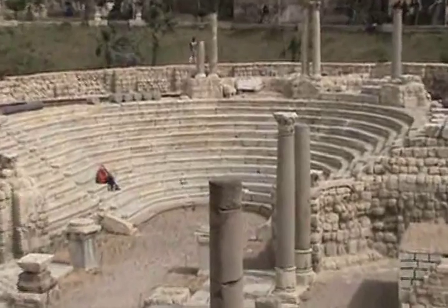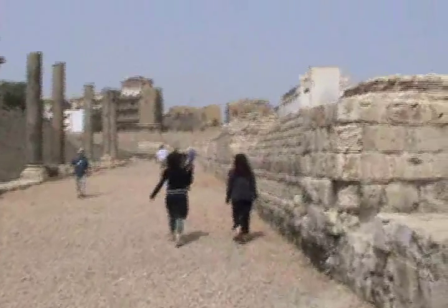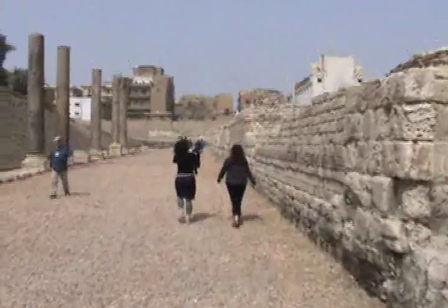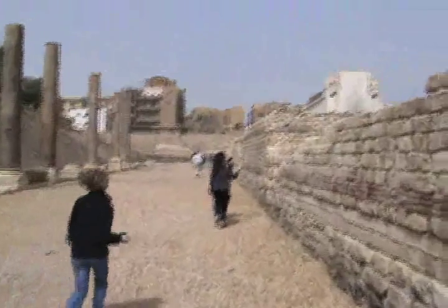And yet, if you look at the height of the state of the garden, we're in the Roman amphitheater area, and this is an old Roman road that had running sewage and running water.